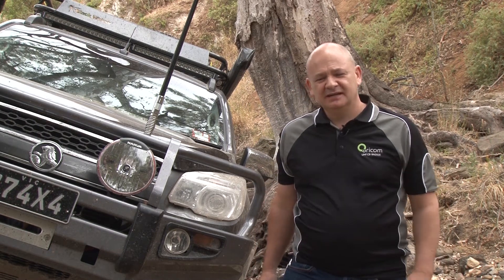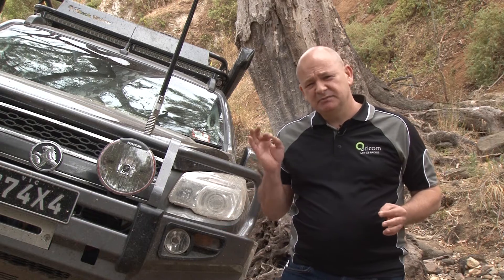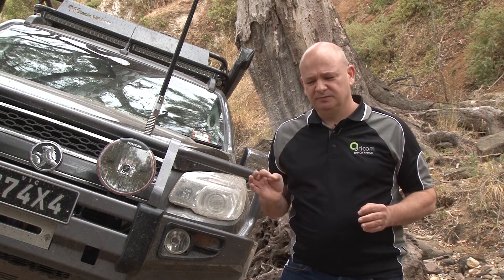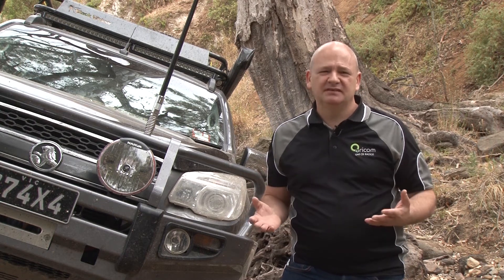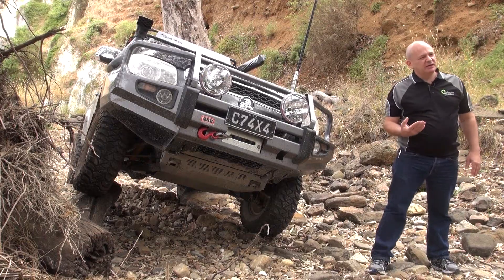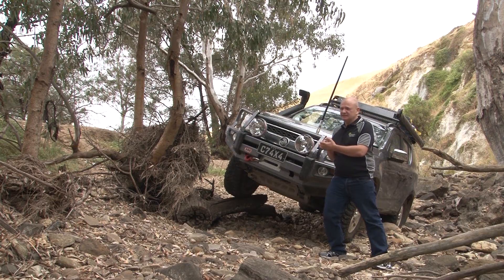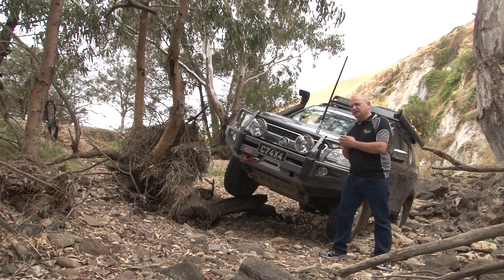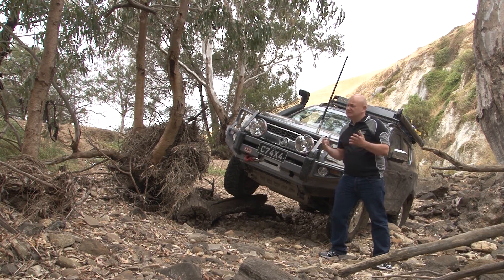G'day, I'm Tim from Oricom. Today I'm going to talk to you about the new 80 channel standard in UHF CB and some particular channels you need to be aware of. With the new 80 channels there's always going to be a clear channel for you and your mates to communicate on, but you need to be aware there are some channels you need to either stay off or only use in particular circumstances, and also be aware that on some channels you're going to get some colourful language.